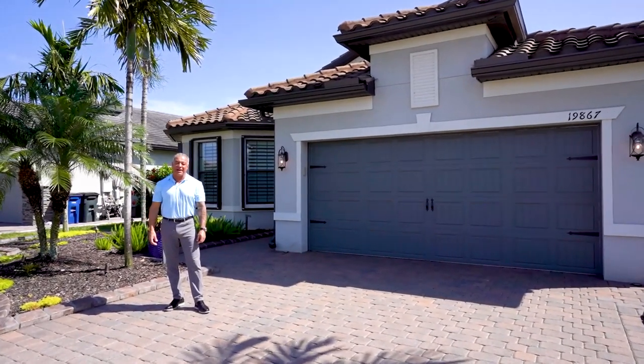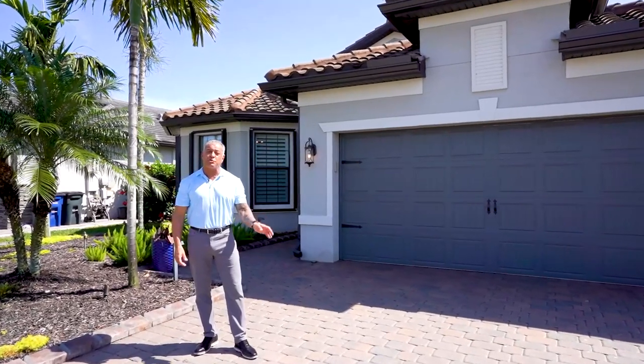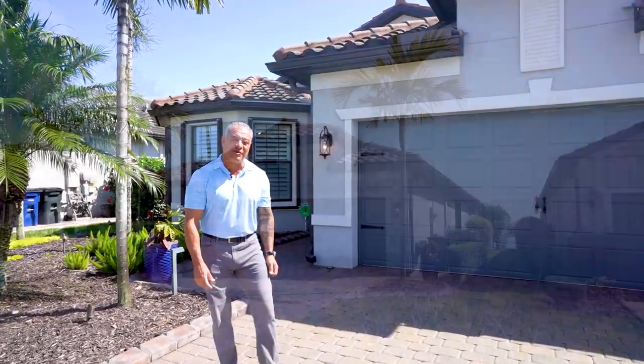Hey guys, how you doing? Here we are at the place again. I'm really excited to show you this house. This is a Summerwood model — it's a little over 2,000 square feet, and when I tell you every inch of this house is custom, check it out.